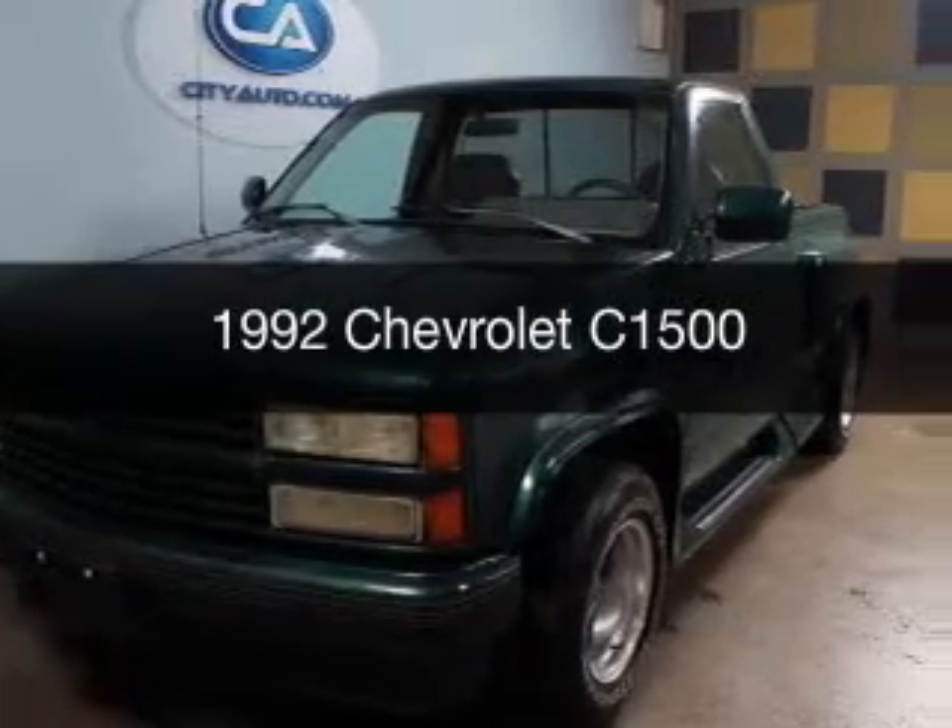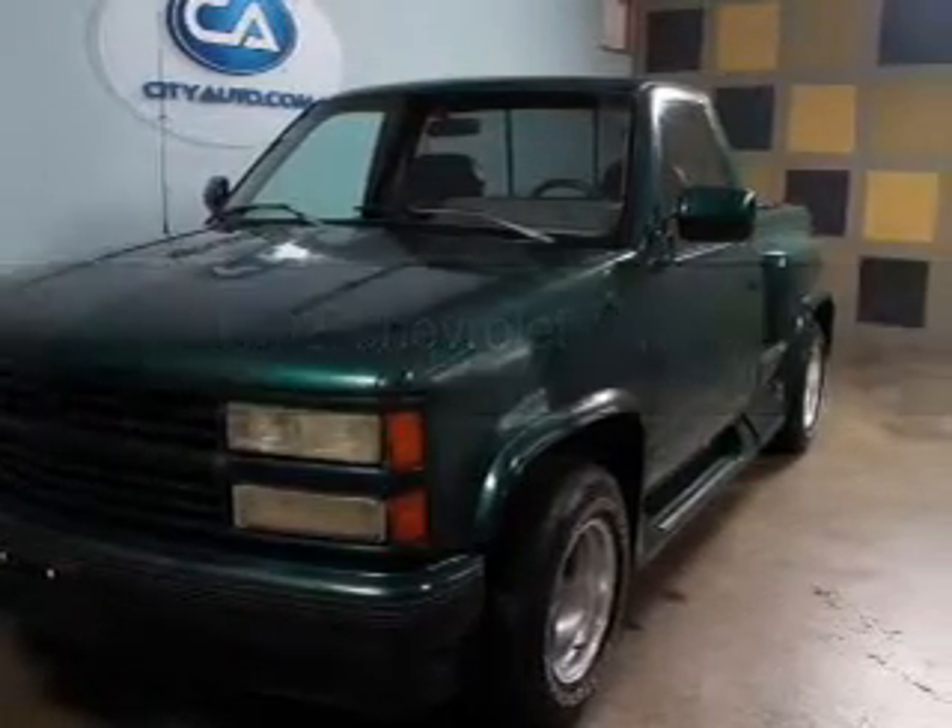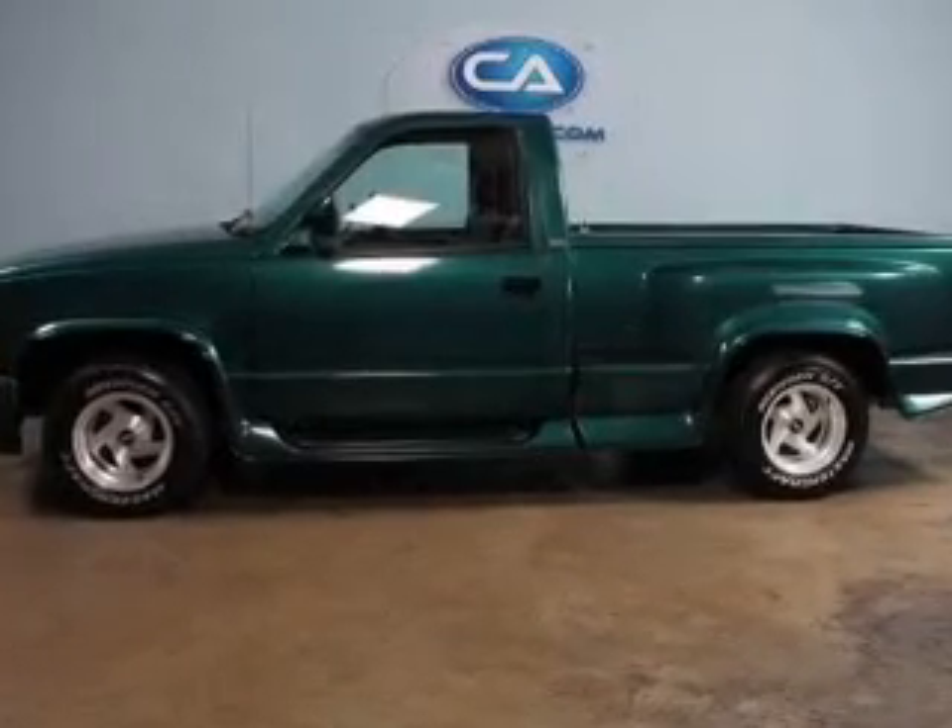This could be the vehicle you're looking for. Powered by rear wheel drive, a 5.7 liter, 8 cylinder engine.